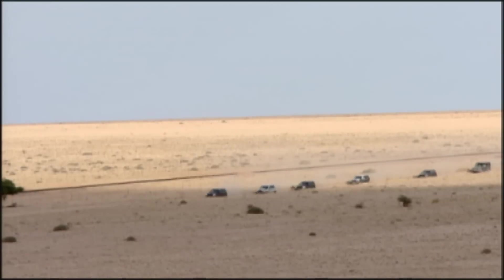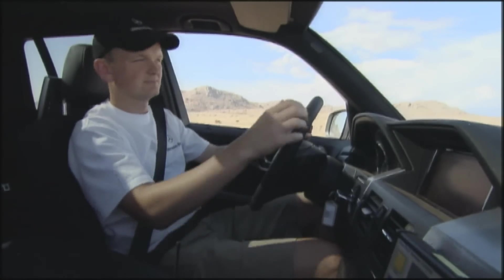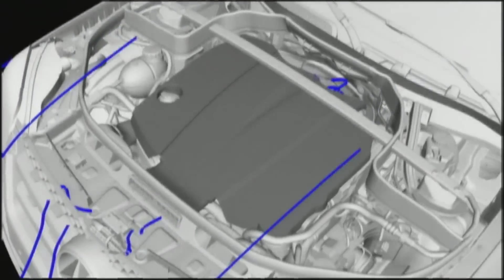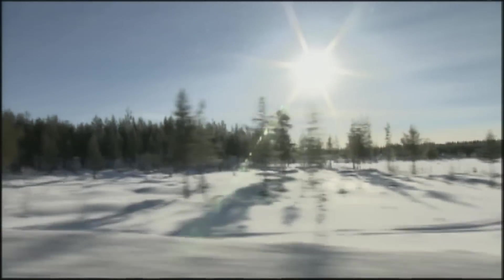Namibia is an important part of the development program on account of the high temperatures there. Ground temperatures of up to 70 degrees are recorded, so the vehicle needs to be heat-insulated. Carefully planned airflow prevents the motor and other important components from overheating. Low-temperature testing is also part of the program.